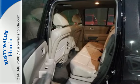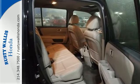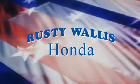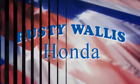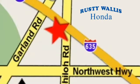Test drive this sophisticated yet hardy 2013 Pilot today. At Rusty Wallace Honda, our primary goal is to satisfy our customers. Stop in today. We're easy to find just off I-635 at Shiloh Road.